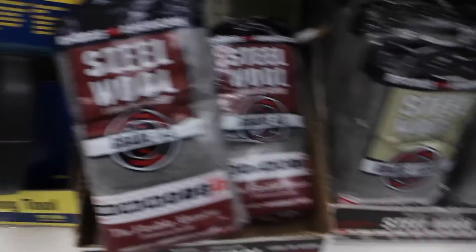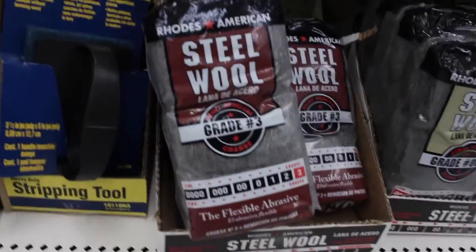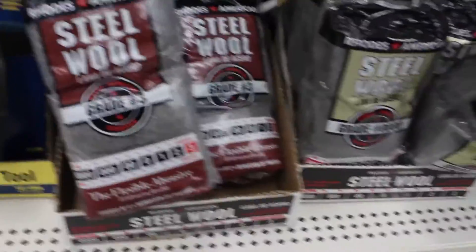Steel wool — it's only two dollars and 97 cents. I'm not sure which one I should get though. My recording is a bit dark right now, but I can see a few different options.